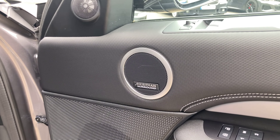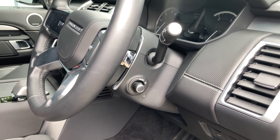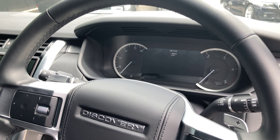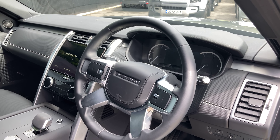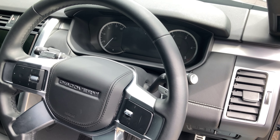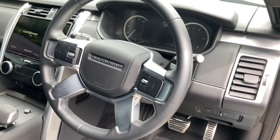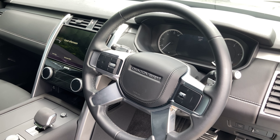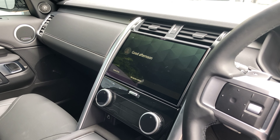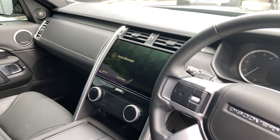Some more upgrades: you've got the Meridian surround sound system, an electrically adjustable and heated steering wheel, and a digital cockpit found just through the steering wheel. It is a leather-wrapped multi-functioning steering wheel, so you've got paddle shifters for switching into manual mode, adaptive cruise control, voice control, multimedia buttons, and hands-free buttons.